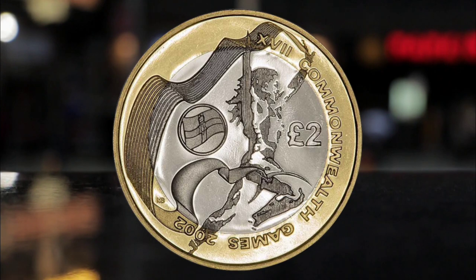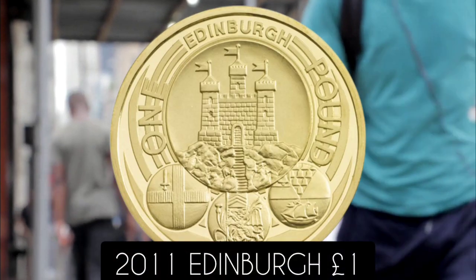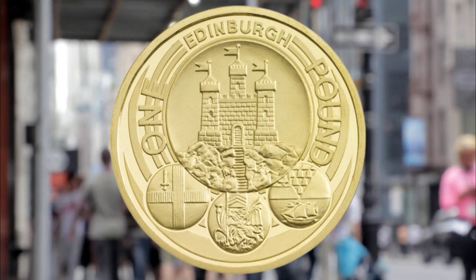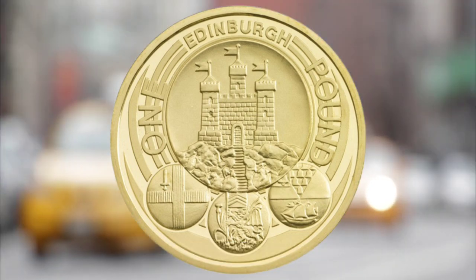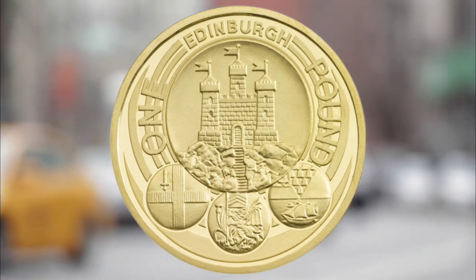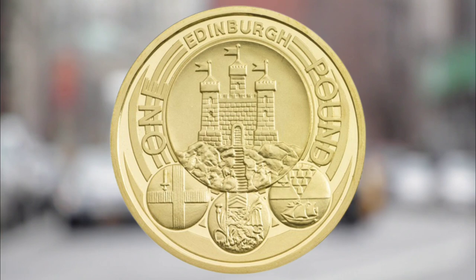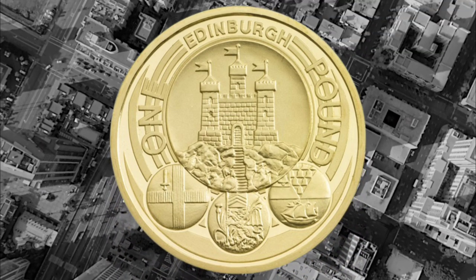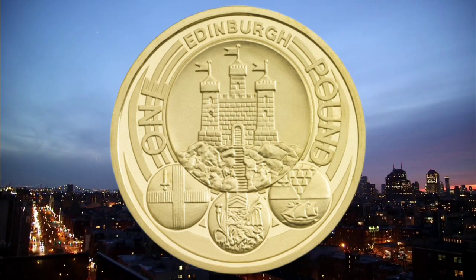Number two: the 2011 Edinburgh one pound coin. The rarest pound coin currently in circulation is the Edinburgh one pound. It was part of a series depicting the four capital cities of the UK and is the only one pound coin with a mintage below one million, at 935,000. One sold for seven pounds on eBay in December.